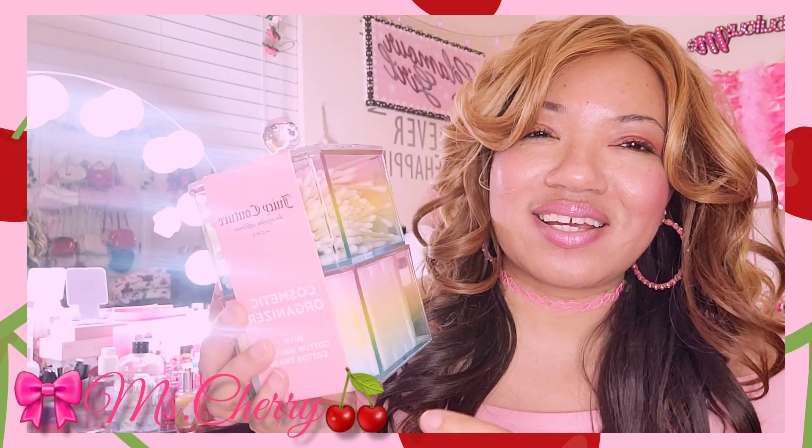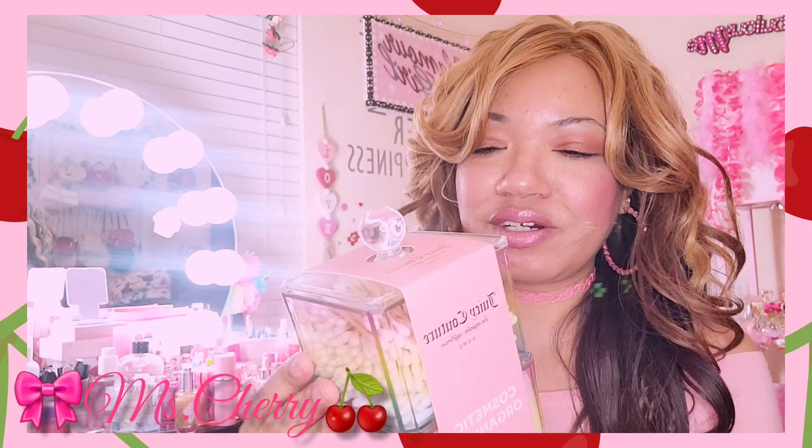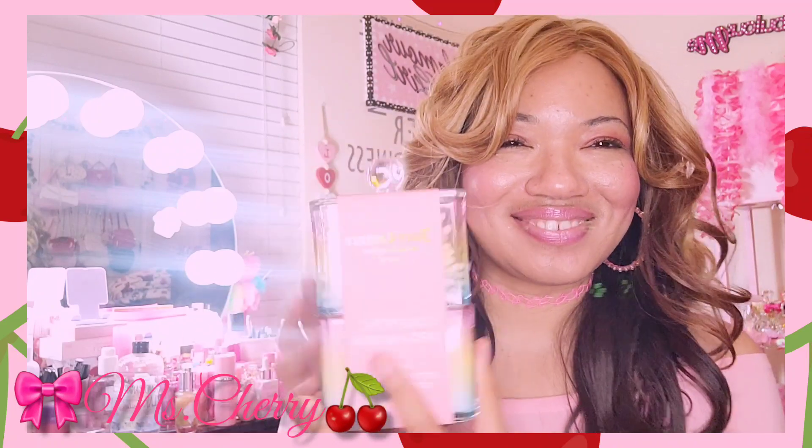The next thing I got is this Juicy Couture cosmetic organizer. Look at it, guys — it's so pretty with those colors in there. I love that. It comes with the Q-tips and cotton swabs in this little container. It's so cute and it's juicy.